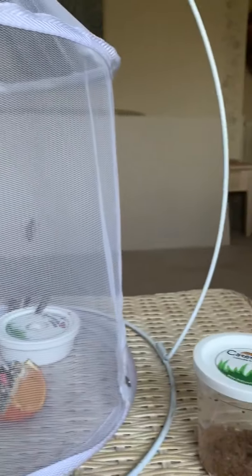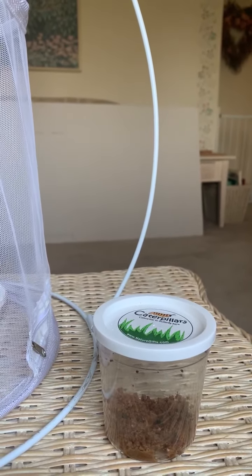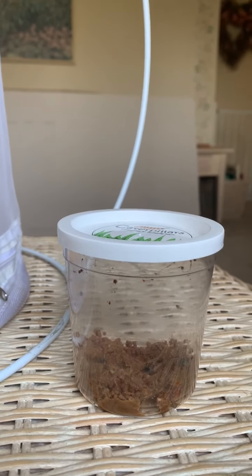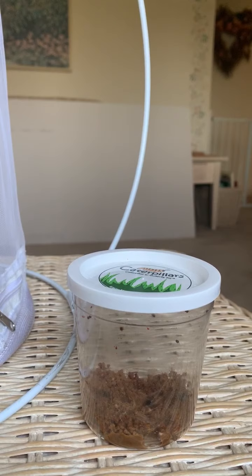Do you remember when our caterpillars came and they were in this jar? And they were very tiny. And we counted them — we counted seven. And we watched them eat all the food down there.